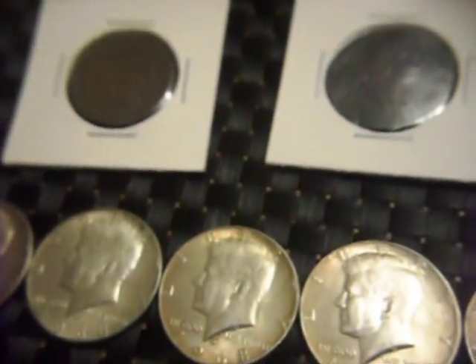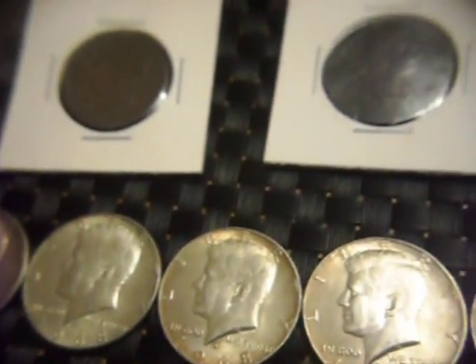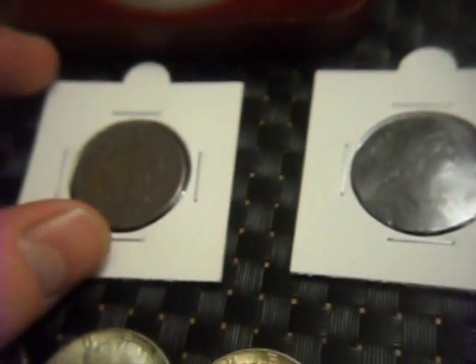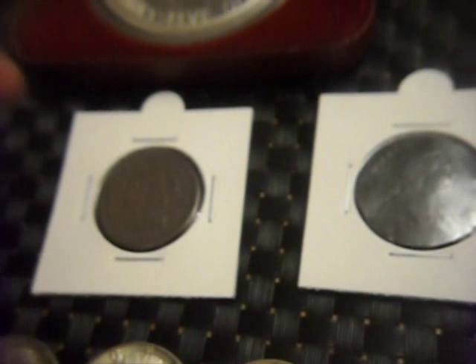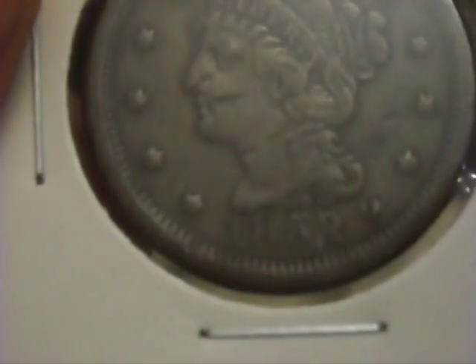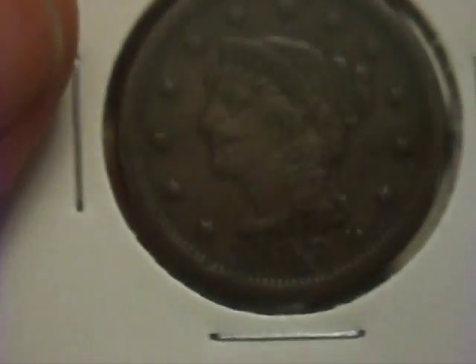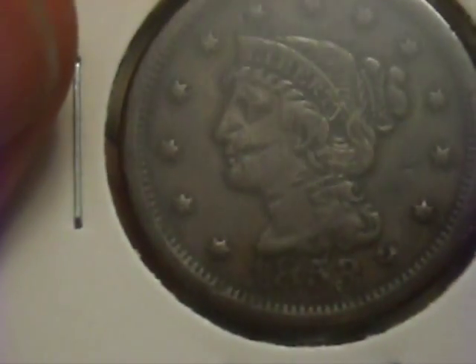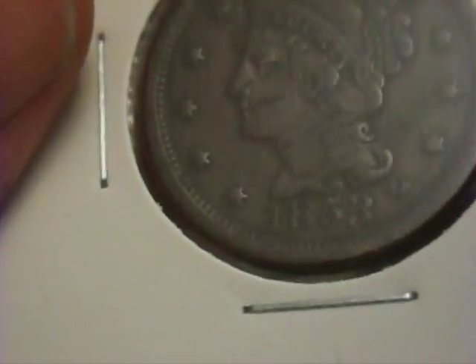Now these next two coins I got from a different seller. They were priced at £8 each. I was a bit reluctant to pay, so I said how much for the pair, and the woman went down to £12 for the pair. This first one is an 1853 large cent — it's a bit dinged up, but it's still good condition for a large cent you get in the UK. We don't tend to get many. I'm going to be keeping this one.